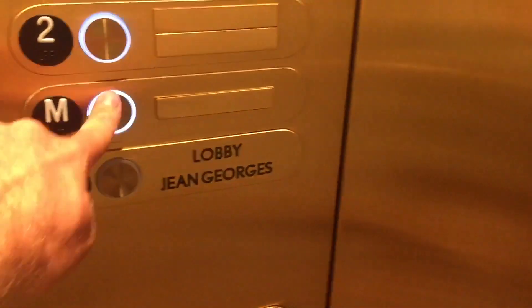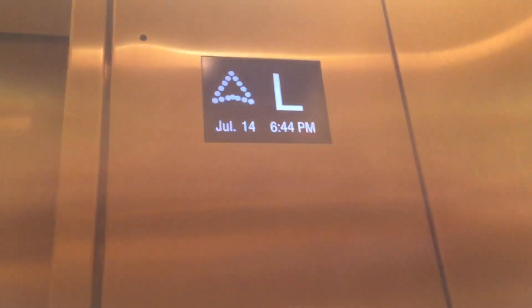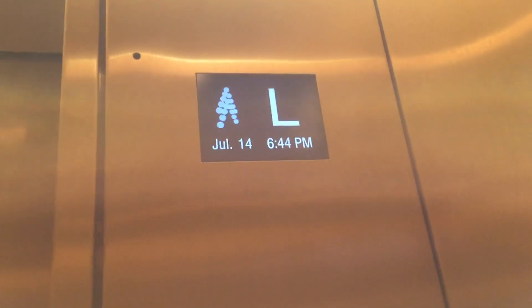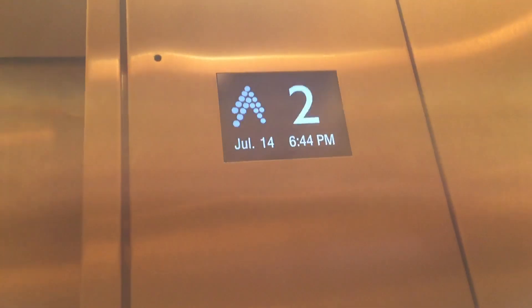Going up now. Floor 2. Here we go — floor cancellation. It's cool. It tells the time too. Nice. We'll do a round trip on each cab. Love that chime. Here we are at two.